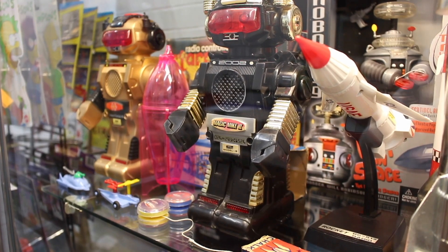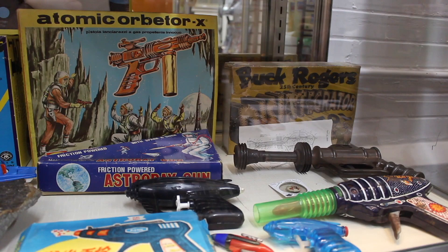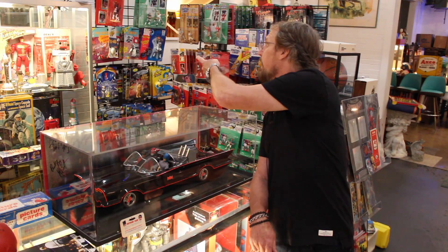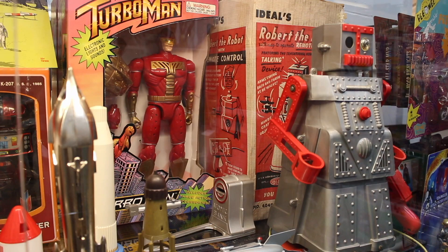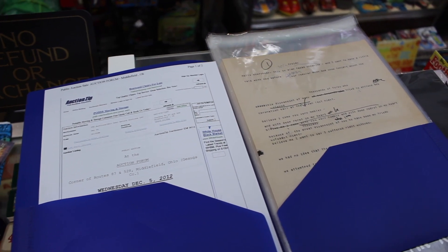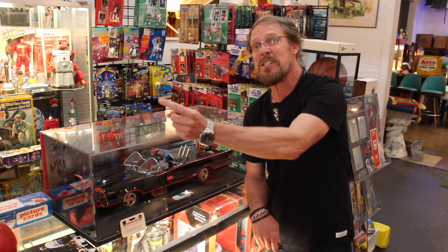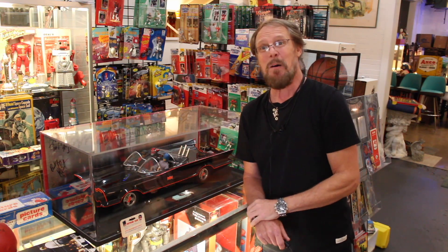The second room is the collectible room, filled with toys and action figures of all types, many with the original boxes. They're curated — like the Robert the Robot, he has his original box. In this binder is a letter written by Alan Freed, the radio DJ who is credited with coining the term rock and roll. That's his handwritten, first edition-typed apology after the first payola scandal.